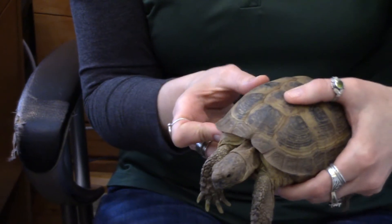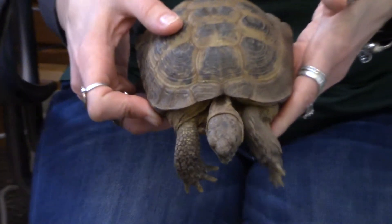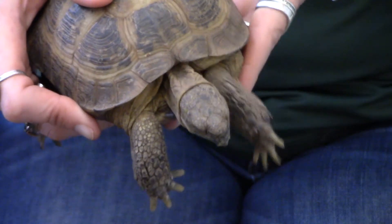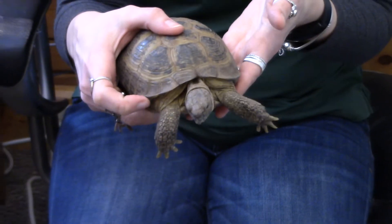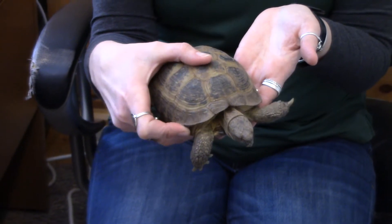Now their size — they're relatively small. You can see 6 to 10 inches. Usually the males are on the smaller end of that scale and the females are on the larger end. Usually a maximum of about a pound and a half. And they grow very slow — usually not going to get to full size until they're around 20 years old. And they usually live around 50 years.